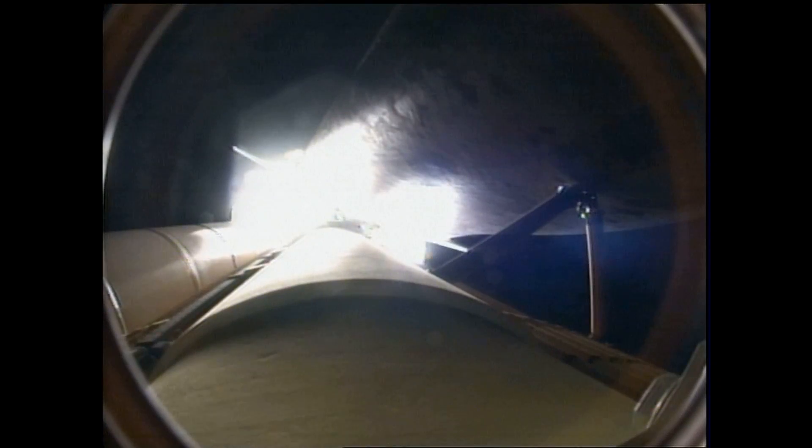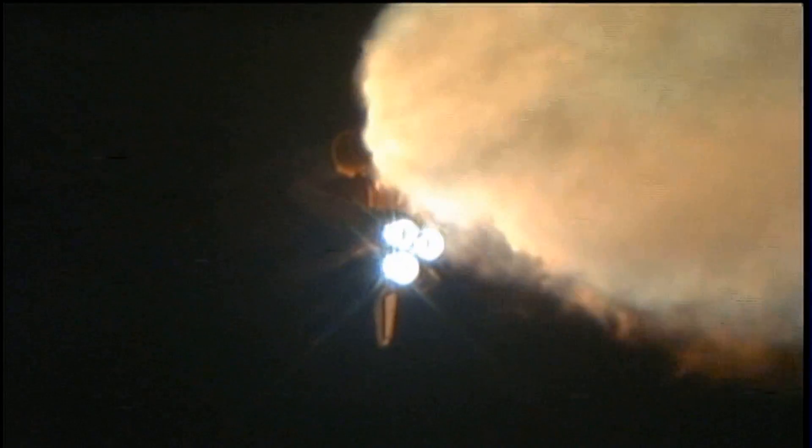At liftoff, the fully-fueled Shuttle, Boosters, and External Tank weighed 4.5 million pounds. The total thrust at launch was 6,425,000 pounds. All systems continue to function well — three good main engines, three good power-generating fuel cells, and three good auxiliary power units for the hydraulic system.